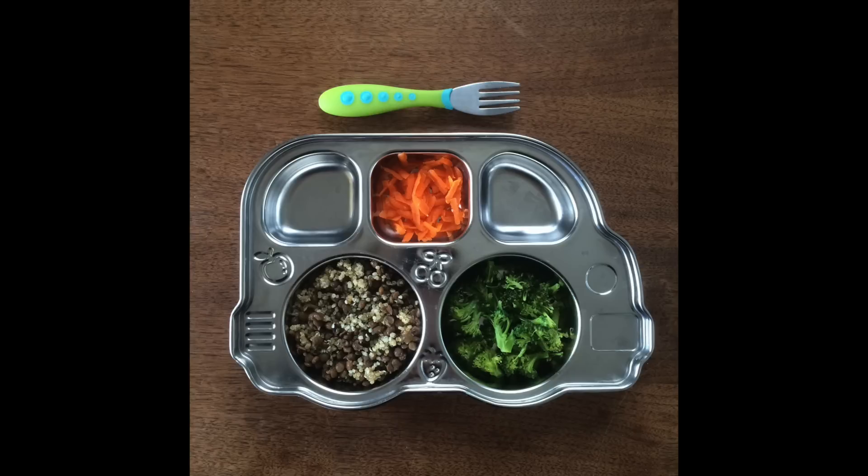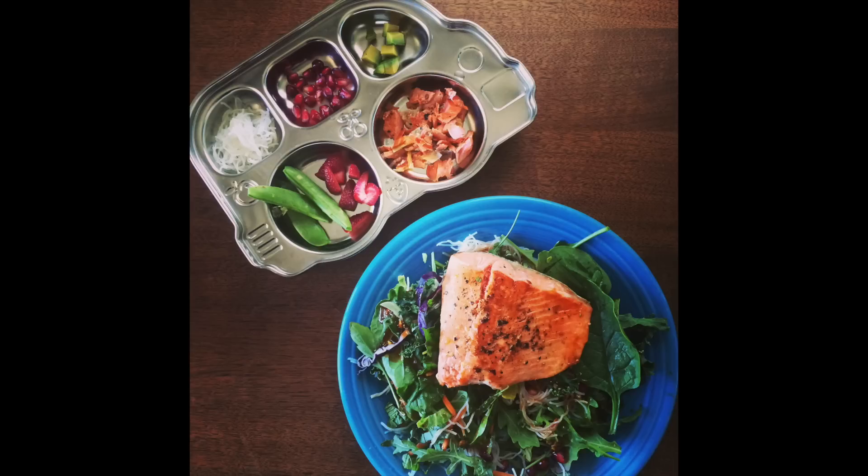For lunch this day, Luca was having some steamed broccoli, shredded carrots, and leftover quinoa mixed with green lentils and hemp seeds. I also took a picture of my salad — mixed greens, rice noodles, and wild salmon on top. Luca also had wild salmon, rice noodles, sugar snap peas, strawberries, pomegranate seeds, and little pieces of avocado, which she just never touches.